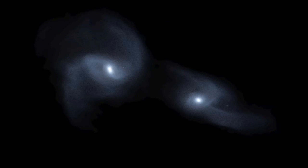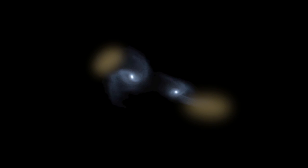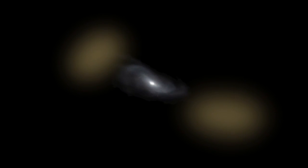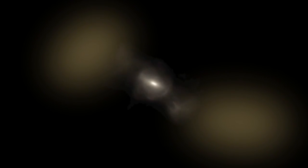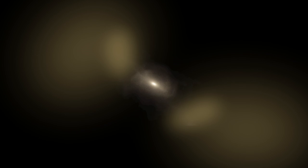During this process, some stars are flung far from the galaxies and are no longer strongly associated with them, as highlighted by the slowly moving yellow regions. As the two galaxies continue to interact, forming a larger galaxy, more stars are lost, and regions far from the host galaxy begin to light up.